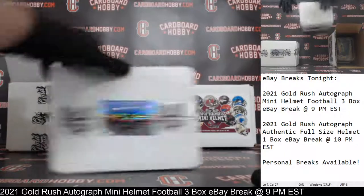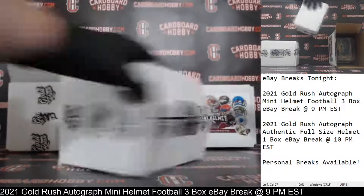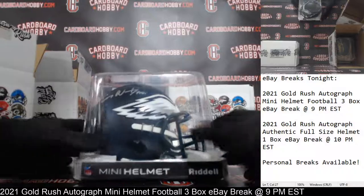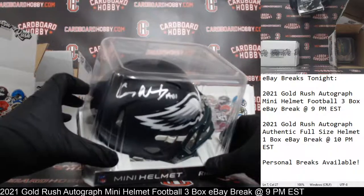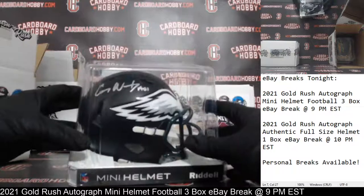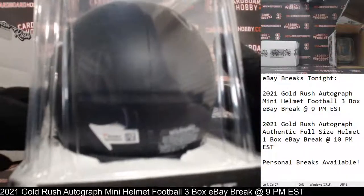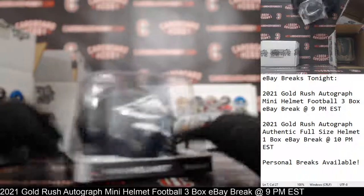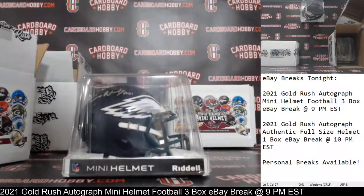Autographed mini helmet number two — and wow, that's a sharp looking helmet for the Eagles. That is a flat black helmet. What a sharp looking helmet. There's your auto — that is Carson Wentz. That is a beautiful mini helmet. Fanatics COA. Gorgeous mini helmet, flat black collection, Eagles. Carson Wentz. W-O-I-S-M-E-23, congrats — very nice, sharp helmet there.